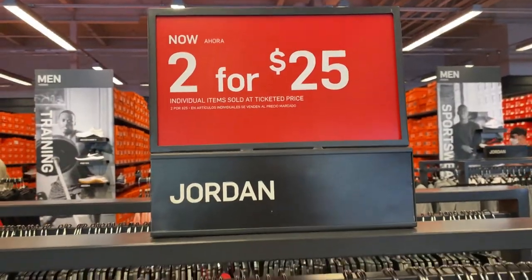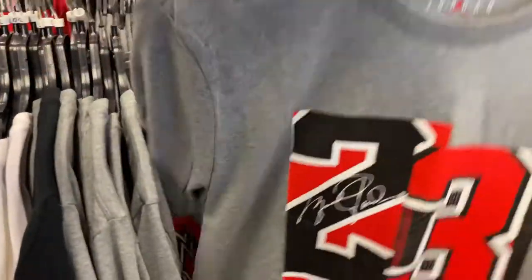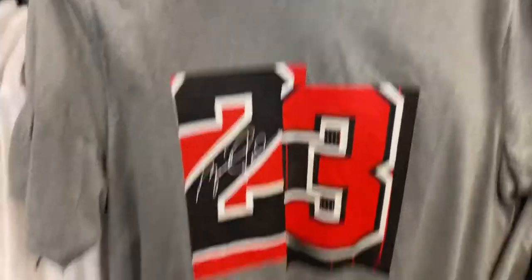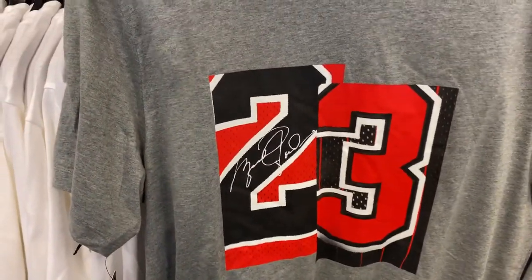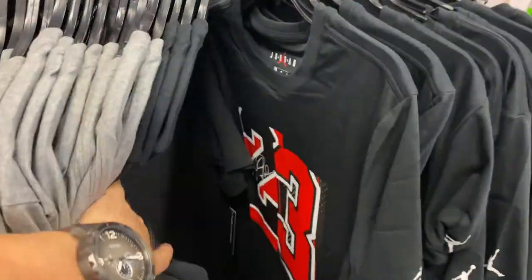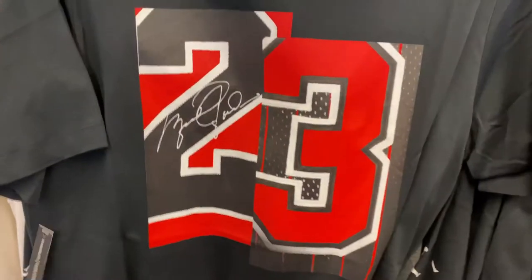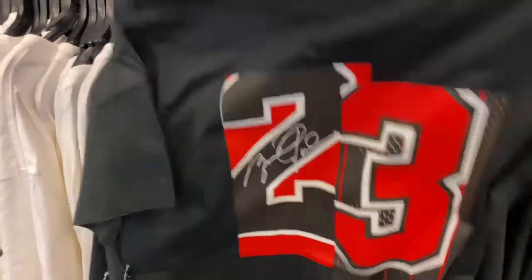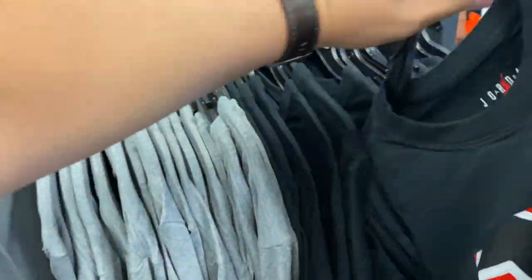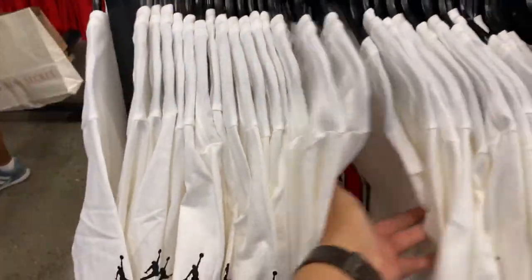Looks like they have a promo on Jordan t-shirts - two for $24.25, so they have them in different styles. The black version is available too. It's pretty cool - it works out to about $12.50 per t-shirt. They have the white version as well with plenty of sizes.